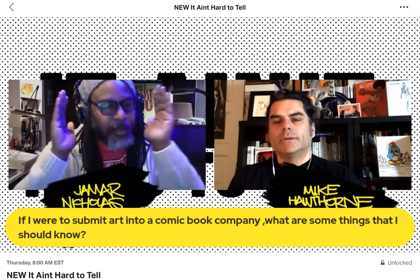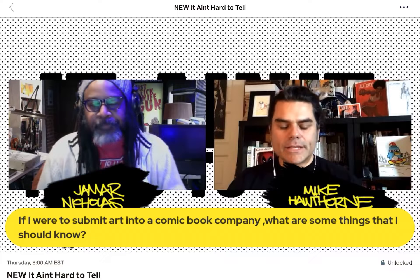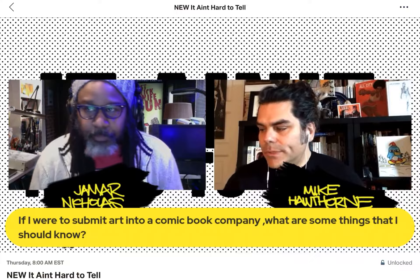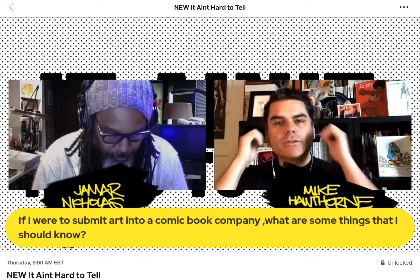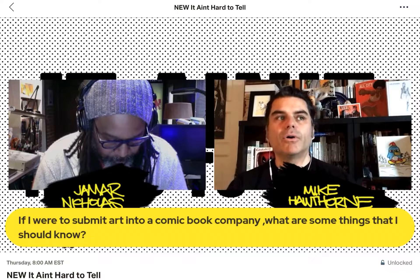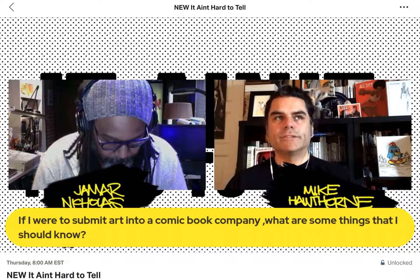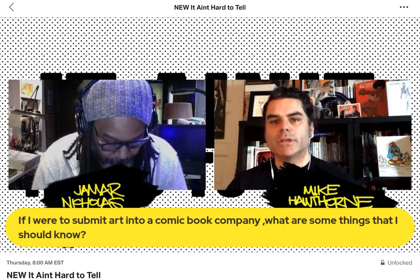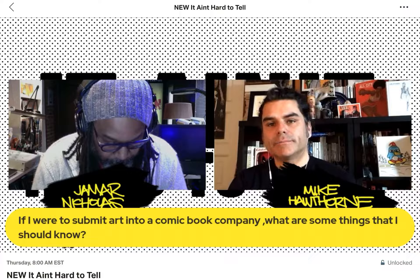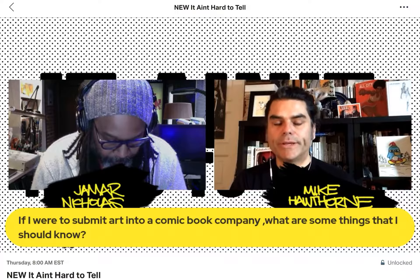That's a great foundation question. So I'm going to give the very basic to the more involved stuff. The basic stuff is like, send stuff that pertains to the job you want. You want to draw comics, send comic pages. Don't send pinups. Don't send covers. Cover gigs are harder to get. Just send sequential pages.